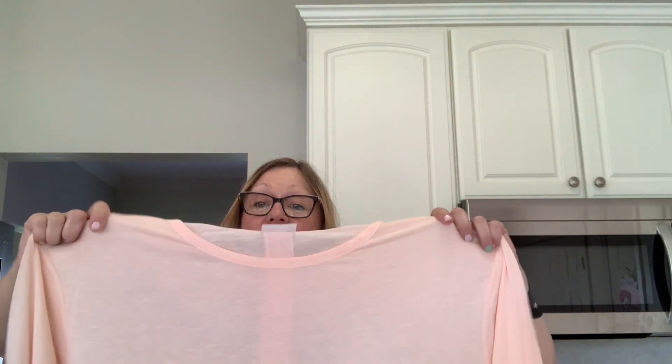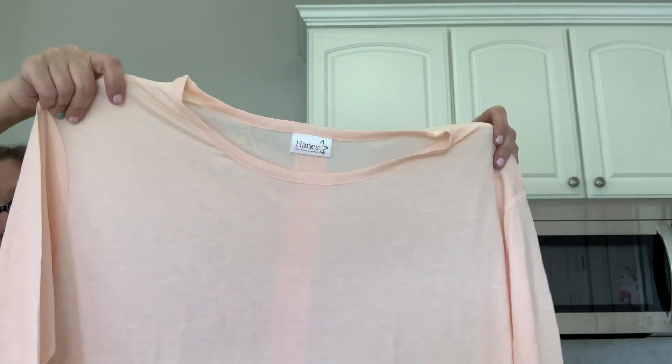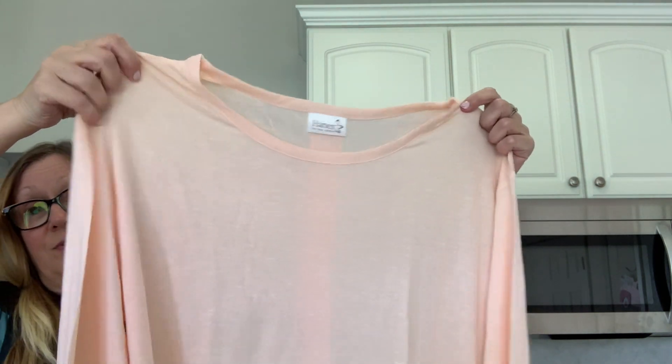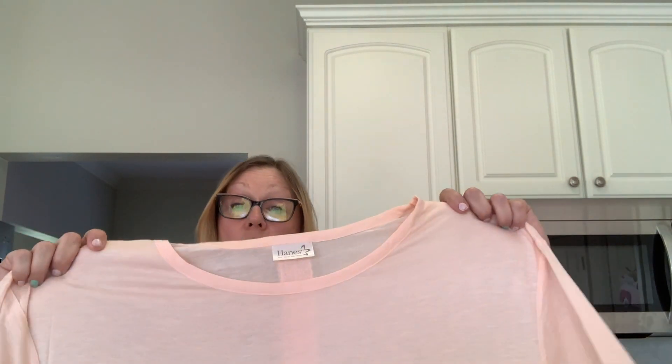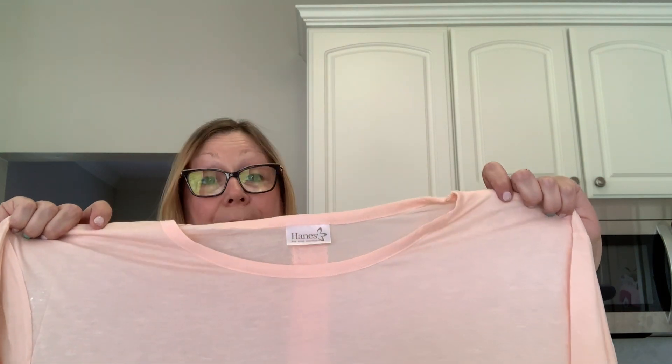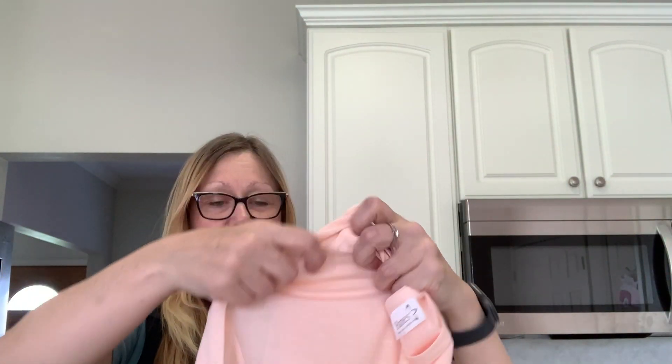Like if you're going to an outside cafe, this would just keep you warm enough but cool enough at the same time. They had some lavender but the lavender was a medium, and I like my stuff a little bigger. It's Hanes Live Love Comfort. I do have a white cami that I can put under this, so that is my plan for that. I love the color — I think it's very pretty.